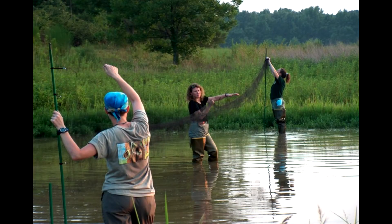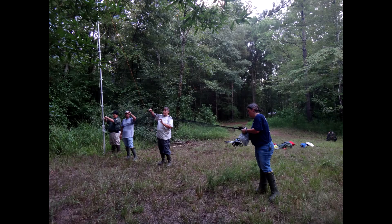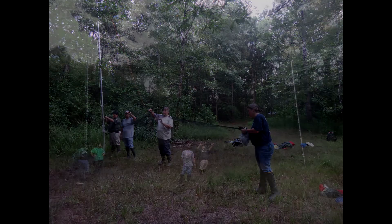MISSnet Surveys are a great method. It's a little labor intensive and sometimes you don't end up catching anything, but it's a great survey method to find out what bats are in a certain area. I'm going to set up a MISSnet and give you an idea as to how we do that survey effort. The first thing you need to do is locate your site.